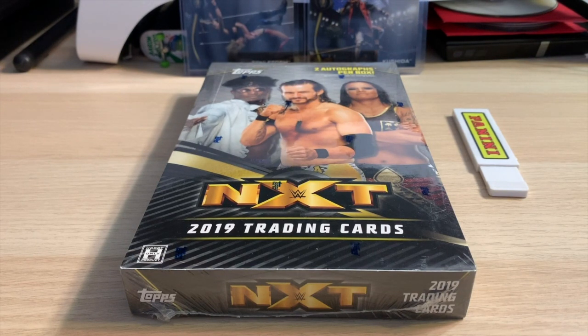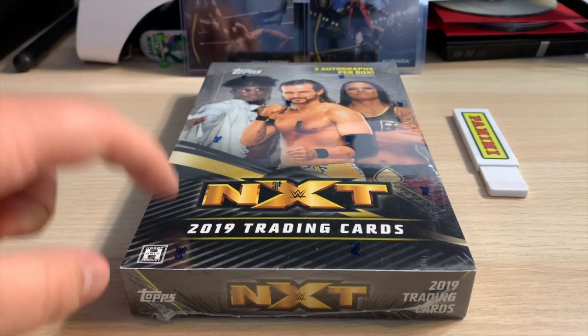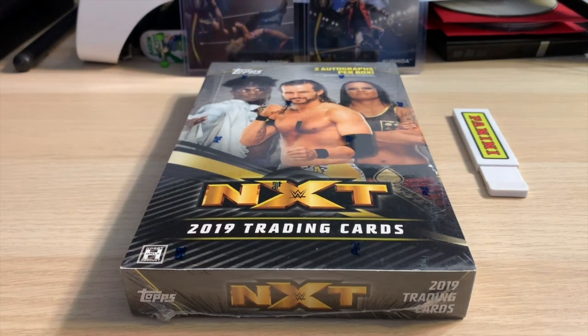What is going on everybody, I am back today with another card video — we got 2019 Topps WWE NXT. Two autographs per box in this hobby box. This is honestly my favorite thing about this box: two guaranteed autographs. You don't have to worry about patches or commemorative relics, shirt relics — you got two autographs guaranteed. The only relics in here are the auto relics, which is awesome.